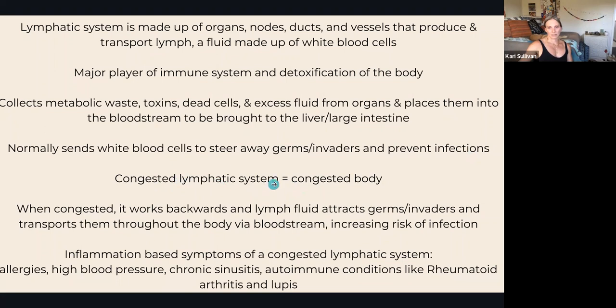We want to prioritize making sure our lymphatic system is working the way it should. When we think of a congested lymphatic system and congested body, think of allergies, chronic sinusitis, chronic inflammation, and autoimmune diseases like rheumatoid arthritis and lupus — these are signs of a congested lymphatic system.